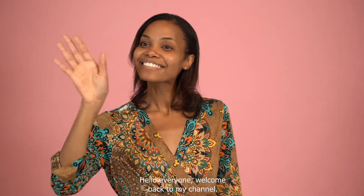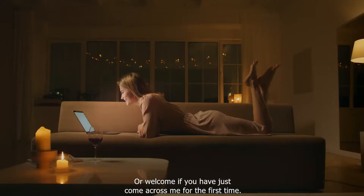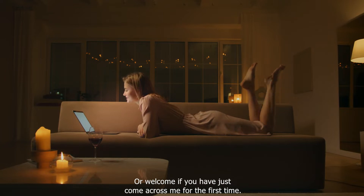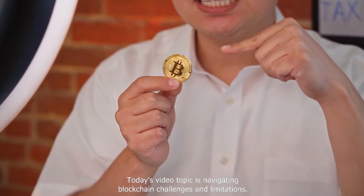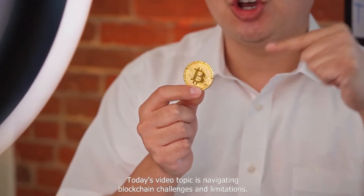Hello everyone, welcome back to my channel, or welcome if you have just come across me for the first time. Today's video topic is navigating blockchain's challenges and limitations.